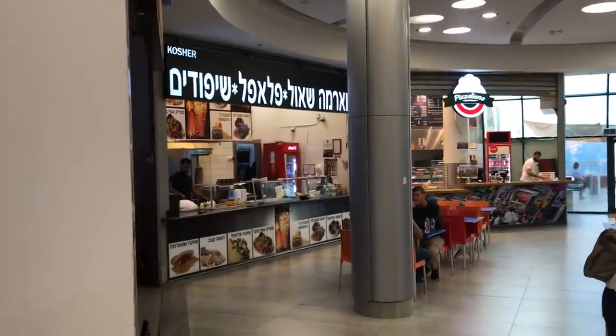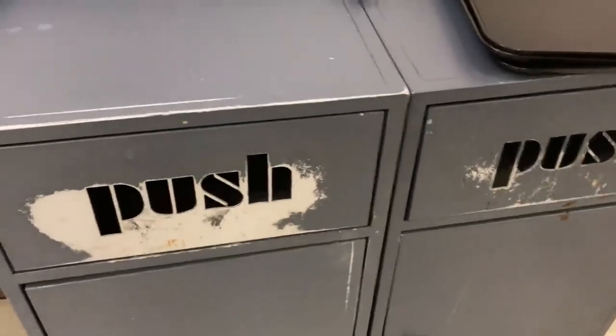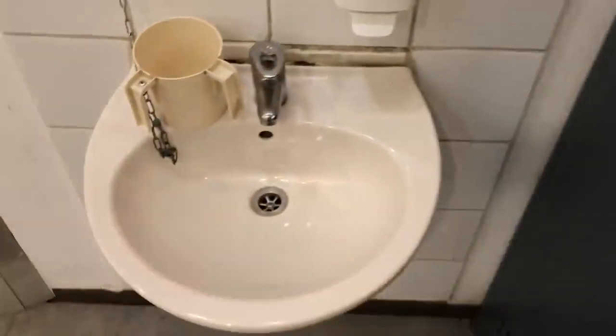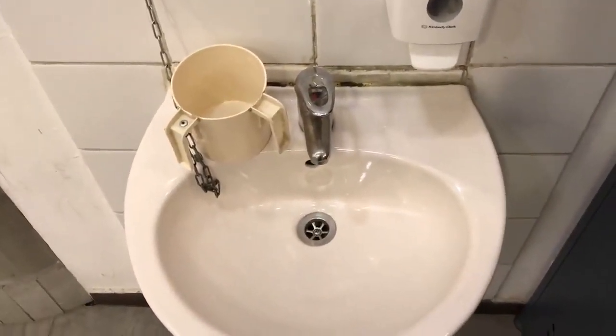So this is a food court in a mall, and here's a good idea. You finish at the food court, throw away your garbage, and there's a sink right there so you can wash up. That makes sense — why is no one else doing this?